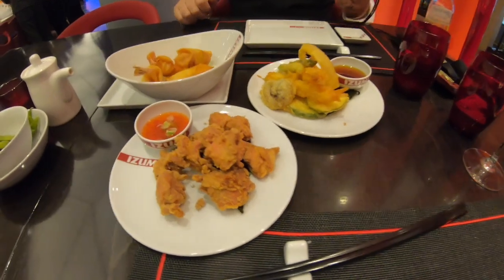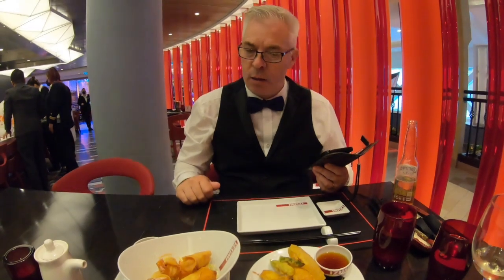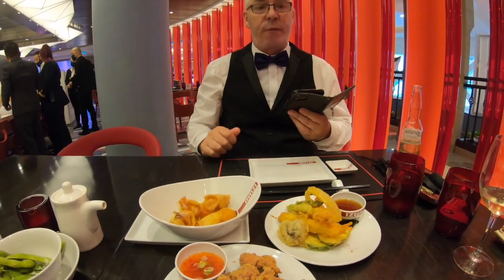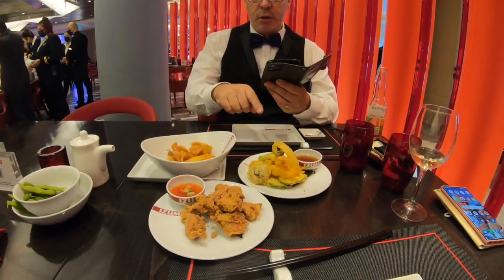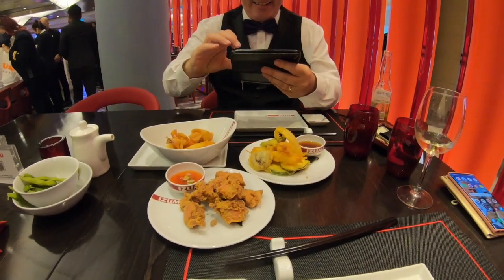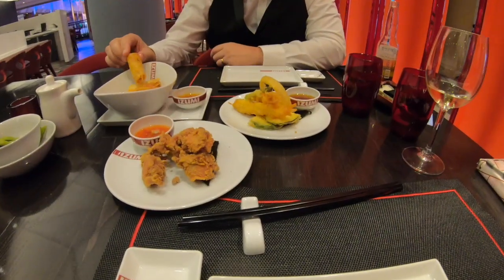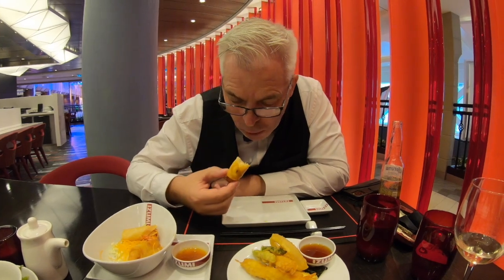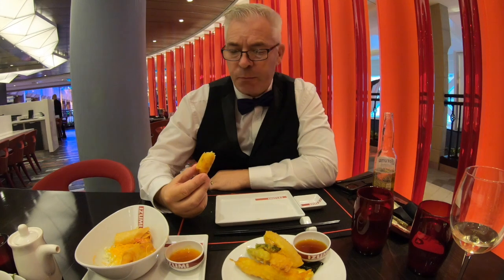Our starters have just arrived and they look tasty. Paulie loves tempura. We've also got firecracker spring rolls and crispy chicken. It's a flavour sensation — lovely and crispy on the outside, so soft on the inside, and then there's a heat that comes at the end, plus cream cheese. I don't know what to make of that combination, but it works!